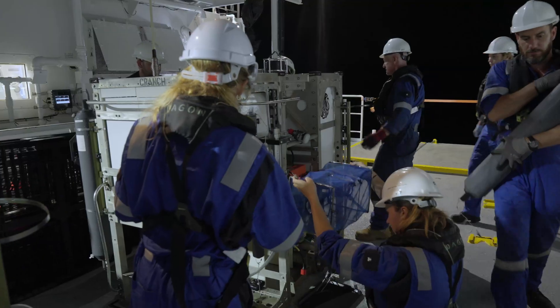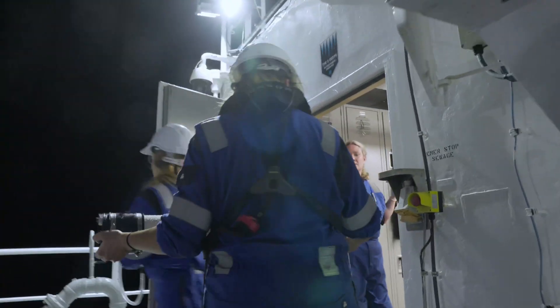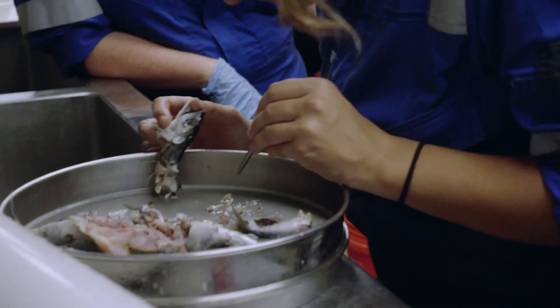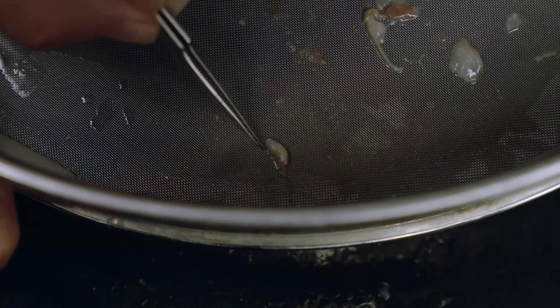Anything in there? I'm not sure. Get it into the light and have a look. I see an amphipod. Have you seen an amphipod? It's Paralacella. She's beautiful.